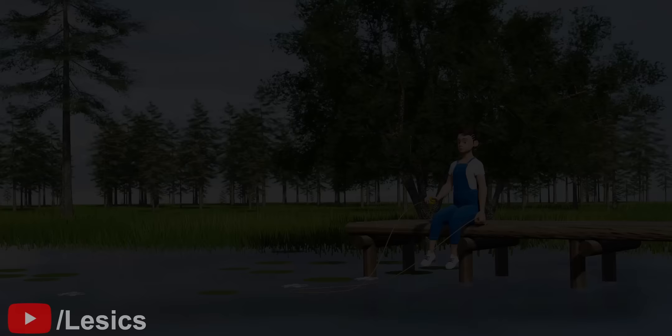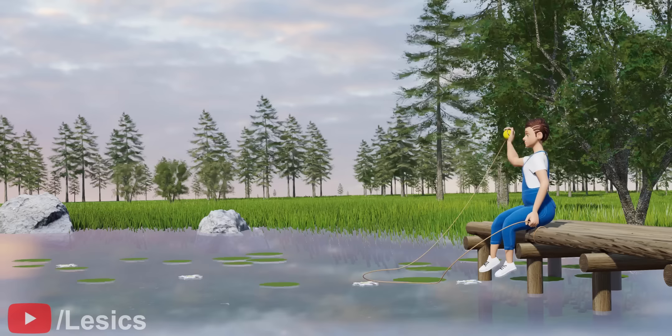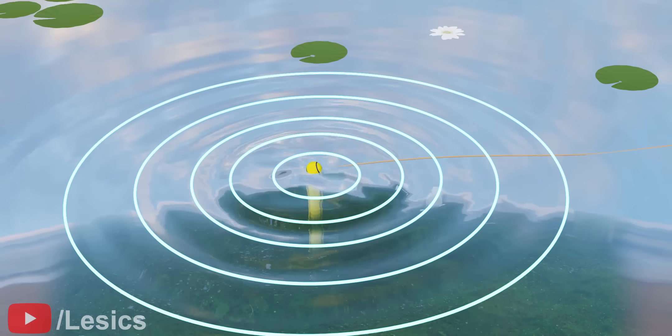To understand Ramjet technology, we first need to understand the concept of shockwaves. Everybody is familiar with the ripples that are created in water when an object is thrown into it. These ripples travel uniformly.